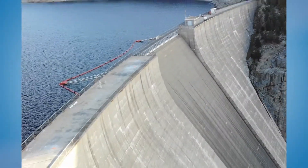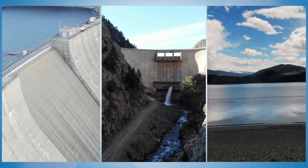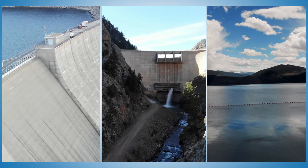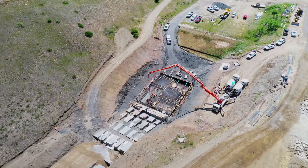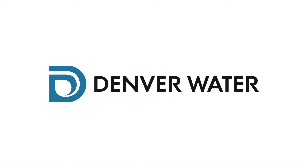Denver Water has 20 dams and we're prioritizing doing risk assessments on all of them. We really focus on dam safety and take it seriously, and that's evident by this project and our continual assessment of all our dams.